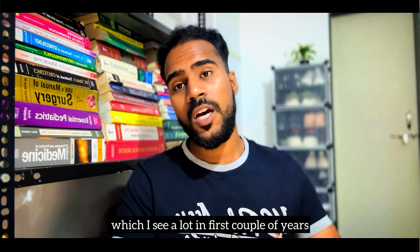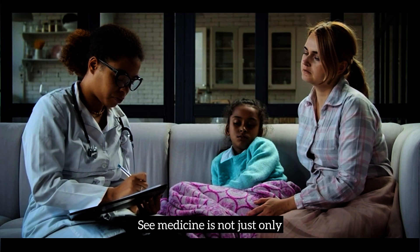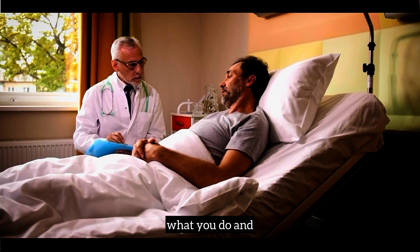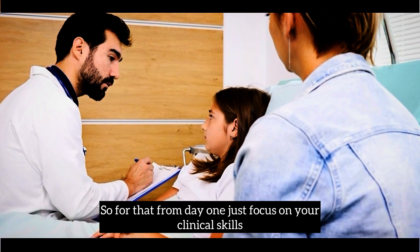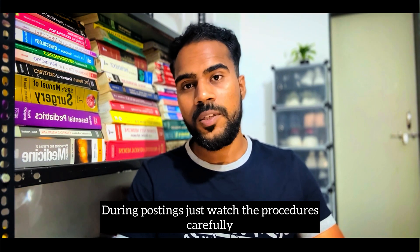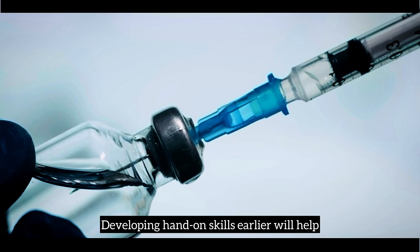Another mistake I see a lot in the first couple of years is only studying theory and neglecting the clinical part. Medicine is not just what you read or know — it's about what you do. When it comes to exams and your postings, your clinical skills are more important than your theoretical knowledge. From day one, focus on clinical skills. In your dissecting lab, participate actively during postings, watch procedures carefully, and ask to assist if possible. Developing hands-on skills earlier will help you become a good doctor in the future.